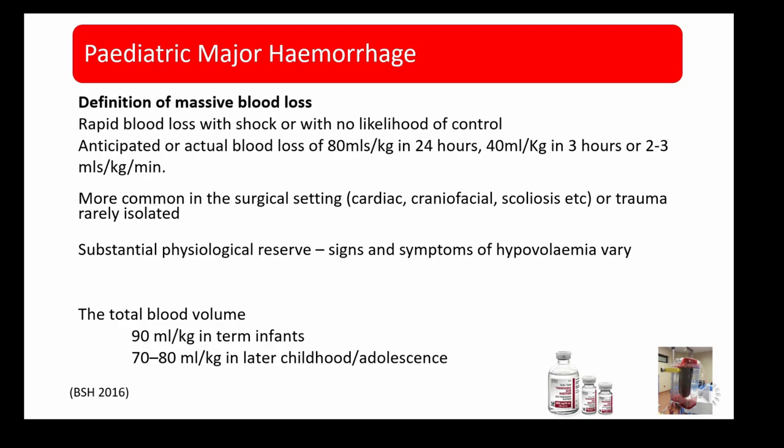The definition of major haemorrhage in paediatrics is rapid blood loss with shock or with no likelihood of control. It can be anticipated or actual blood loss of 80 mls per kilogram in 24 hours, 40 mls per kilogram in three hours, or two to three mls per kilogram per minute. It's most commonly seen in the surgical setting — cardiac, craniofacial and scoliosis surgery — and also in trauma, and very rarely isolated.